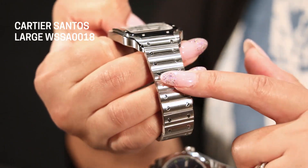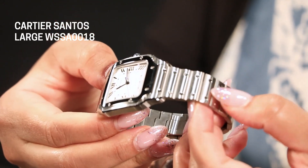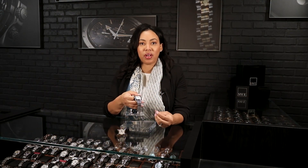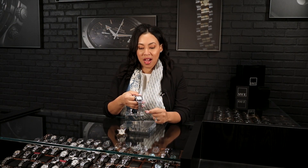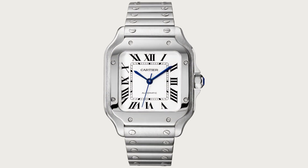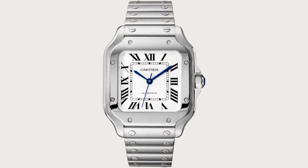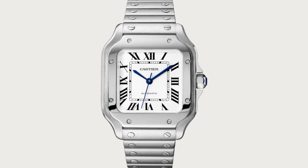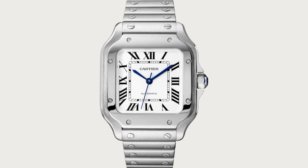Next up is the Cartier Santos, which is going to be a little over 39 millimeters, giving you a great case size. The reason I love this is because it's a great conversational piece — when you're out networking and trying to build your client base, the Cartier Santos is a great option. This is known as the first wristwatch, and I know how crazy that sounds, but it's true. That in itself gives you something to debate with people who aren't as big watch enthusiasts.